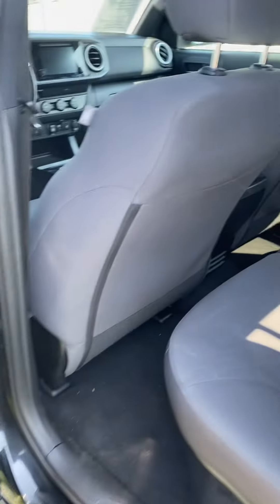Hi, this is Ashley of Victory Nissan and here is that 2019 Toyota Tacoma that you saw online.